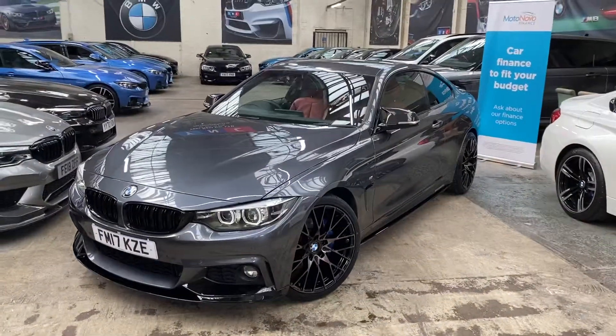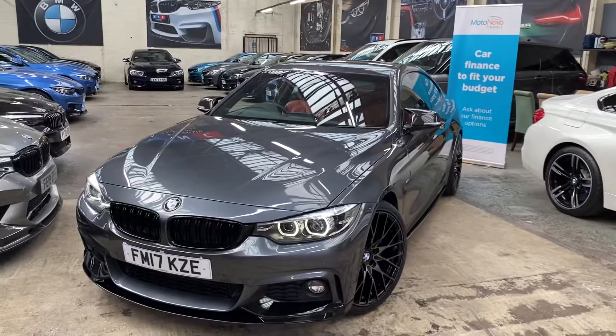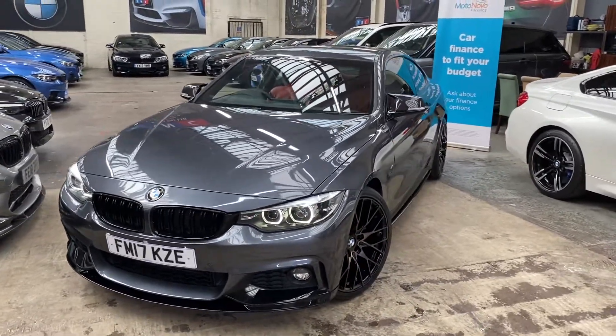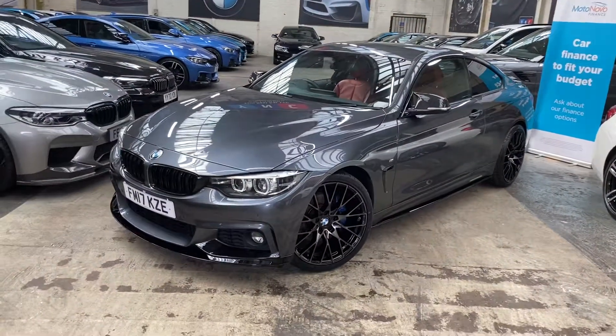Hello and welcome everyone to the walk-around video here at Your Next Car — the 2017 420d M Sport two-door coupe. The vehicle is presented in mineral gray, features the Y&C body enhancement kit, and is also a facelift car, as well as having a great amount of BMW options and features.